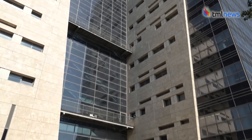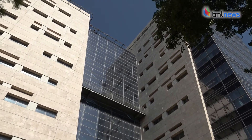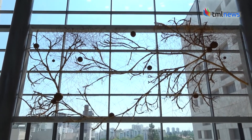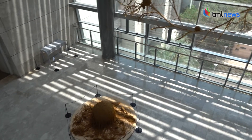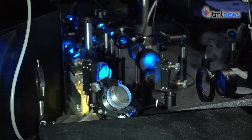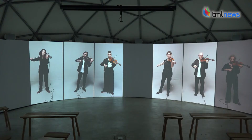Nanotechnology and art collide in a mind-bending new museum in Israel. At the Feder Nanoscience and Art Museum, located inside Bar Ilan University's Institute of Nanotechnology and Advanced Materials, cutting-edge scientific research comes together with breathtaking contemporary art.